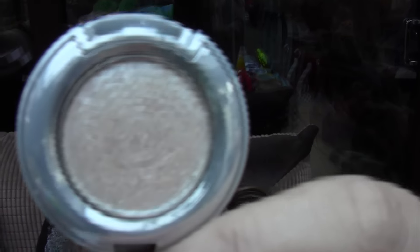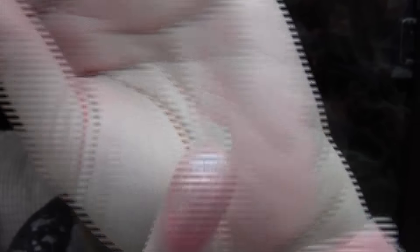Then I got the Urban Decay — what are these called? I can never remember. It's the Hearty Shadows, and this is in Cosmic. This is gorgeous — I need to get more of these. Look at the shimmer on that — it is gorgeous. And these stay on. They do fall out, so what I usually do is put some powder underneath and then wipe the powder away and it comes off. There is some fallout but I absolutely love this and would highly recommend them.